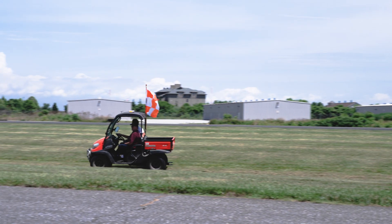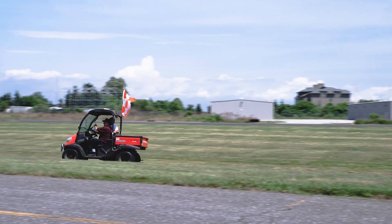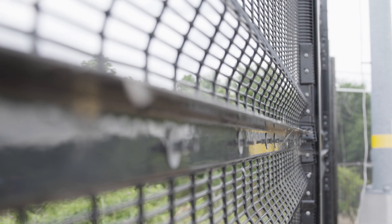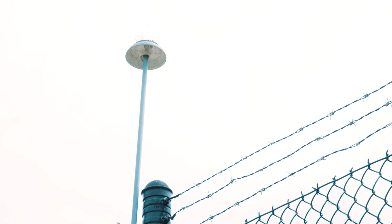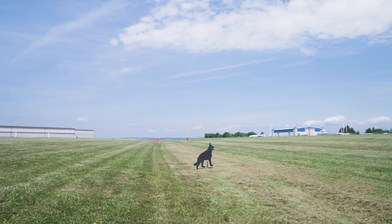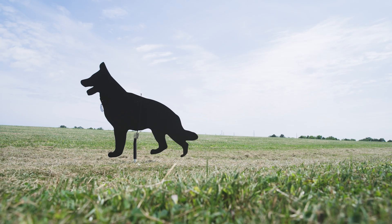With information like this, we're able to help airports figure out the best ways to prevent these strikes, such as providing grants to help airports acquire appropriate wildlife fences, or using lighting, noise cannons, or even other animals to repel wildlife from the immediate area.